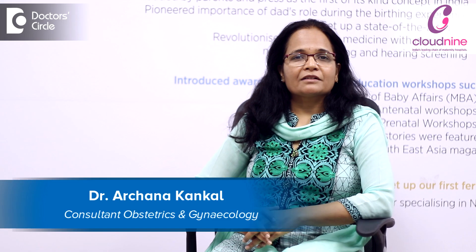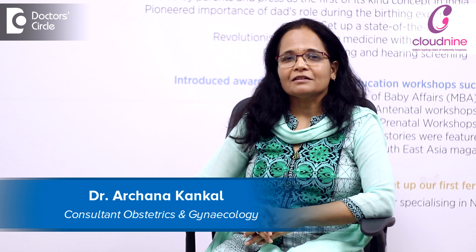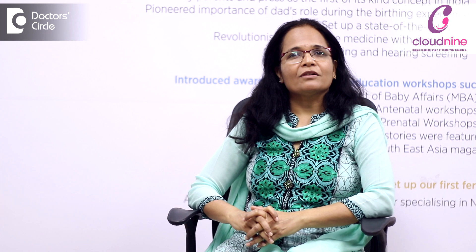I am Dr. Archana Konkar. I am an obstetrician and gynecologist practicing since last 15 years. I am a full-time consultant at Cloud9 Kalyani Nakar.